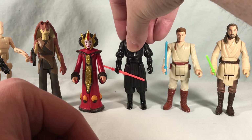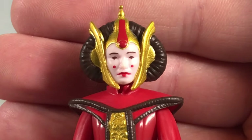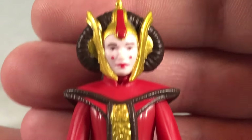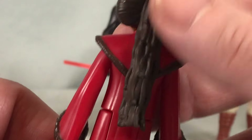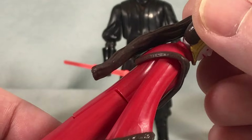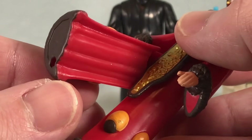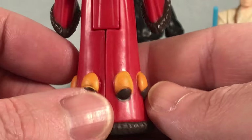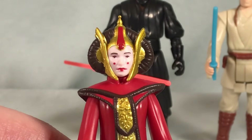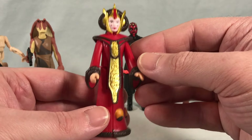Next we have Queen Amidala. The paint applications look really good — the face is nice and clean, and all the gold on her headdress looks great. The hair braids are a softer piece of plastic so they're a little movable. Arms move up and down, and she has somewhat strange leg movement — basically cloth on the inside with a foothold at the bottom, which is what they had to do to make it work. Overall a pretty decent little figure. No accessory, but I'm not sure what they'd have given her.